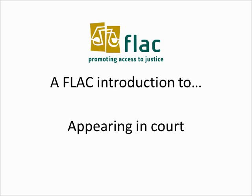Going to court can be a nerve-wracking experience, especially when it's your first time. FLAC have put together a series of videos to guide people through the basic steps of going to court. This video will help you understand the more practical questions you may have when you're in court, like who's in the courtroom and how do you dress.